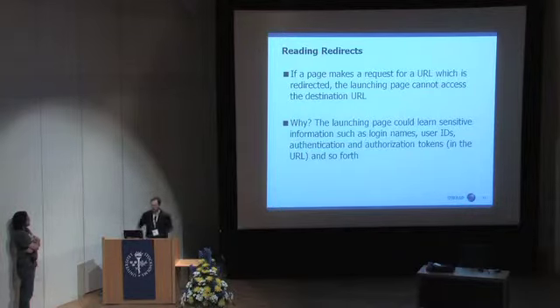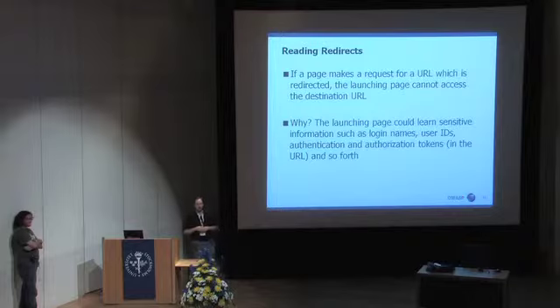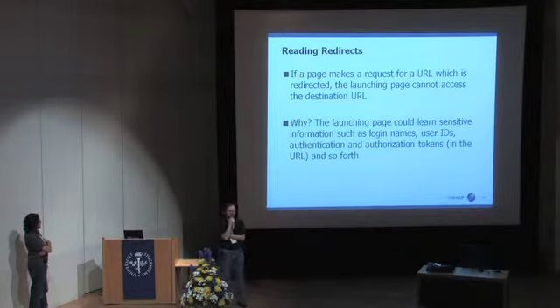It was reported to Mozilla that there's an issue where — let me explain it just right. Say that you are on a page and it launches or references some external site, like an image or some other file, and that ends up getting redirected. If the page that does that original launching can see the destination of the redirect, is that a good thing or a bad thing? Well, at first you might not think that would be such a big deal, but actually there are a lot of situations where that can become a bad deal.